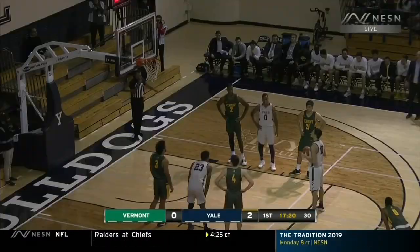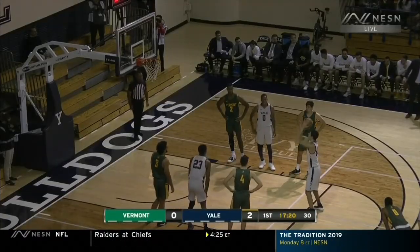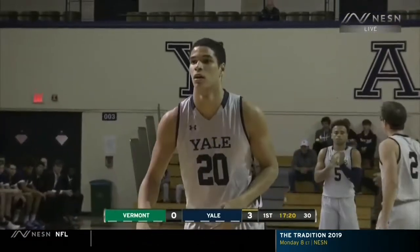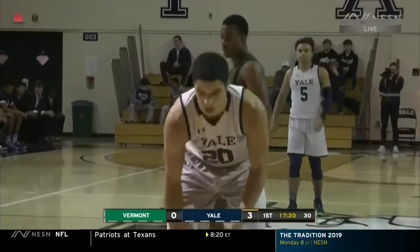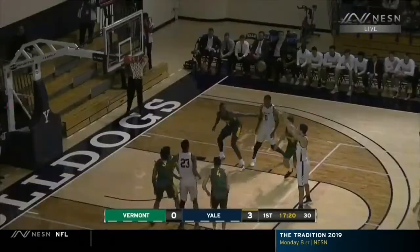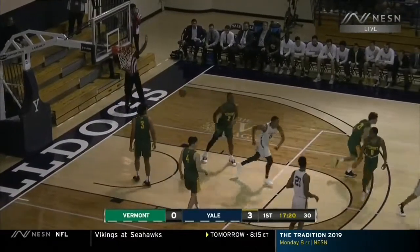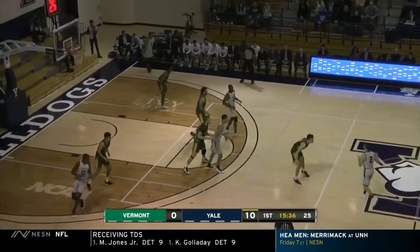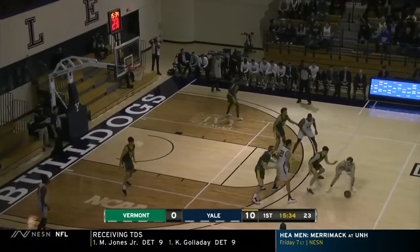Atkinson, up and under. He was number 59 in the ESPN rankings for the 2015 class, the number 10 center out of Columbus, and now he's found his way into the starting lineup for John Becker in Burlington. Atkinson has all four points so far. We're about 34% shooting from the field this year — that's pretty low offensively.